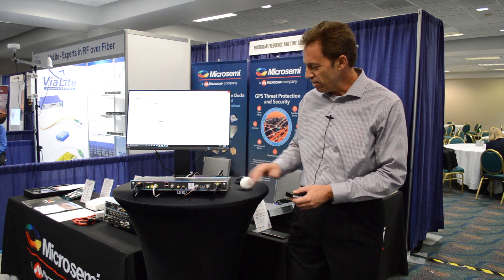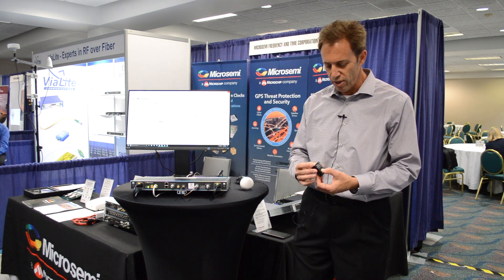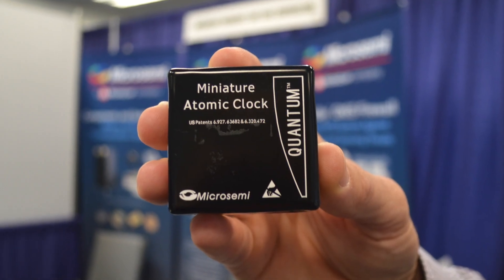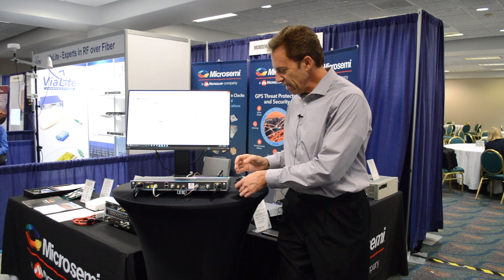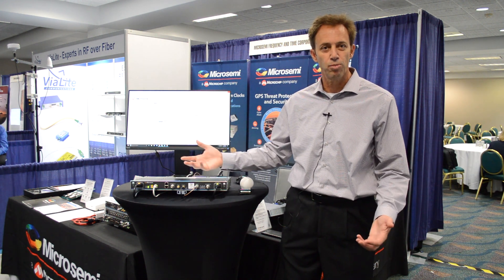The product is designed with redundant power and a lot of really interesting features. One thing we've put into the product this year is our miniature atomic clock that we call the MAC. This is actually a rubidium-based miniature atomic clock. So for example, in the case of a complete loss of the GPS signal, we're still able to generate a GPS output for multiple days.